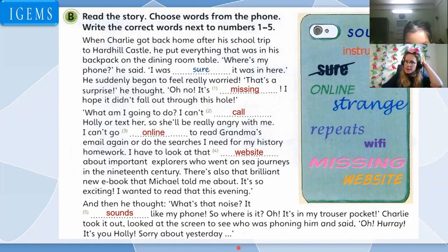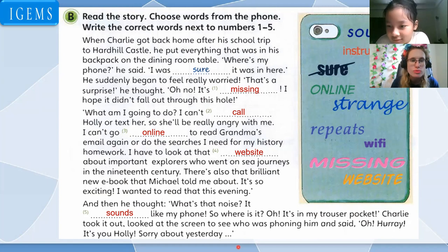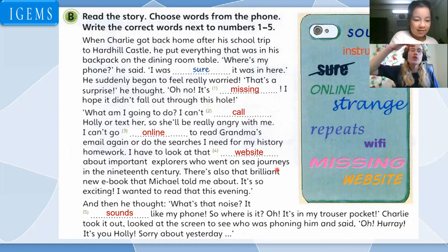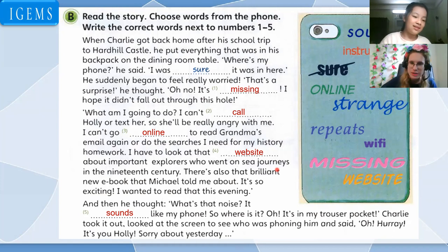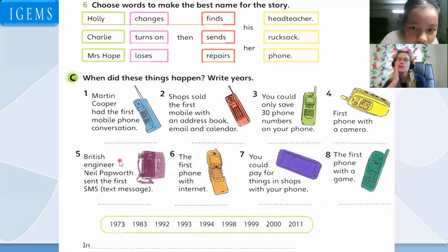So not just boring — don't sound boring. Read with intonation. 'When Charlie got home after his school trip to Hard Hill Castle, he put everything that was in his backpack on the dining room table.' You see — intonation, right? 'Where's my phone?' Change your voice — louder, softer — intonation. Good work. When you started using that, I was like, 'Look at Amy read!'